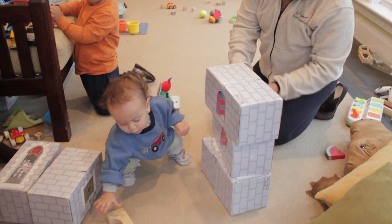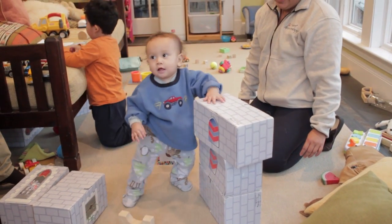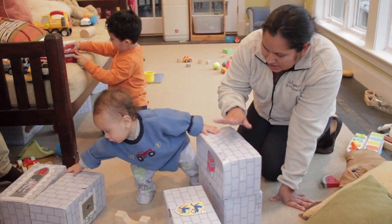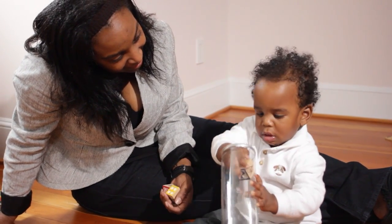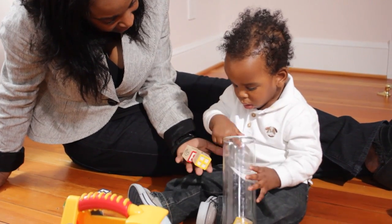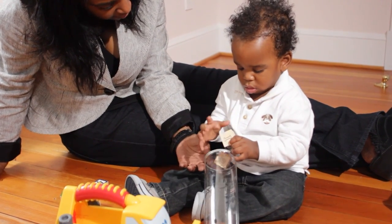By stacking blocks, Jorge is showing he understands how to combine objects in space — a more advanced spatial skill. Now that he can stand and balance, it's easier to practice this exciting new math concept. Brian is exploring the idea of in and out by dropping blocks into the tube.